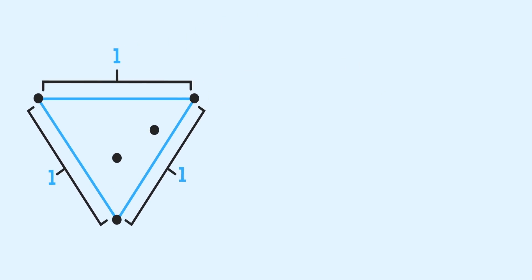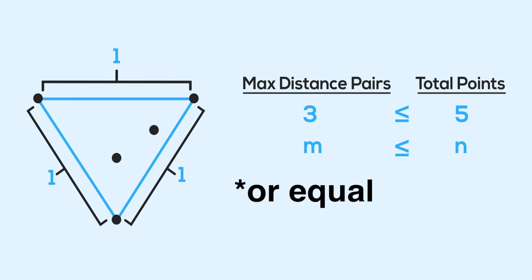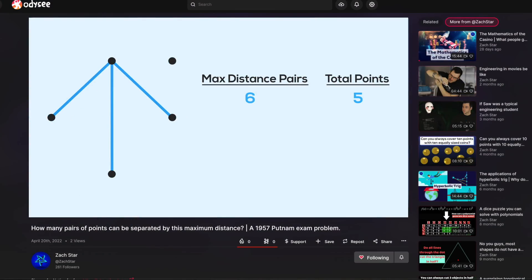The total number of points is five, and the number of pairs that are a max distance away is three — which is less than or equal to five. We need to prove that this inequality always holds: for any number of points n in a plane, the number of pairs with that max distance m is always less than or equal to n. The solution to this problem will be in the next video, out soon on YouTube, and available right now on Odyssey.